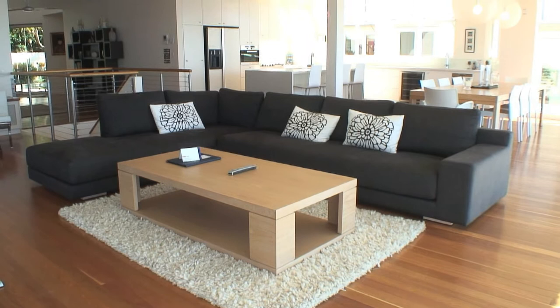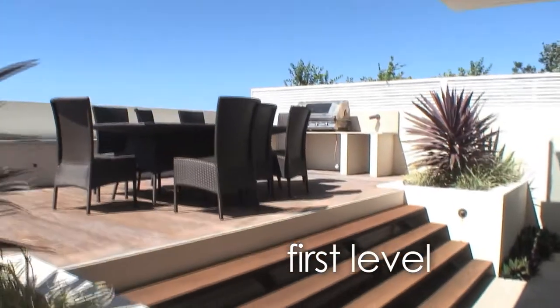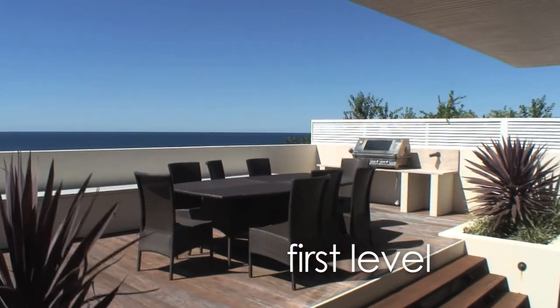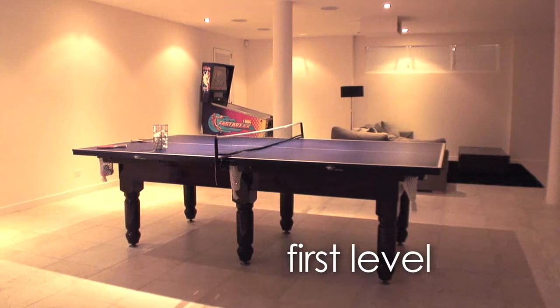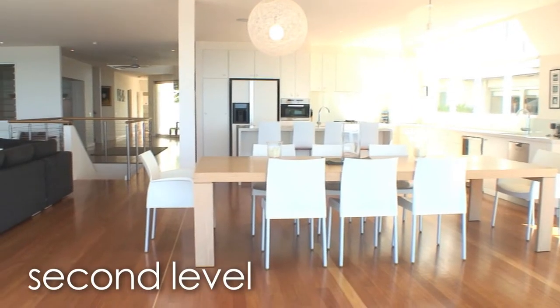It is a 4 bedroom, 5 bathroom masterpiece without peer. Partially air conditioned over 3 levels, the ground entry level is dedicated to garage and media recreation room including ping pong table, pool table, pinball machine and large screen projection TV.